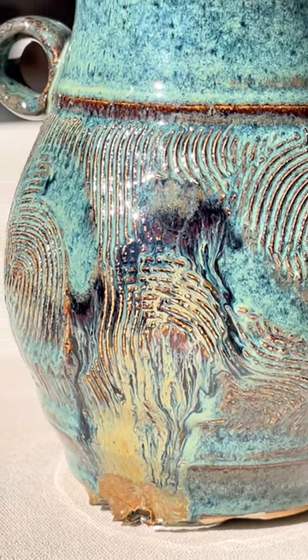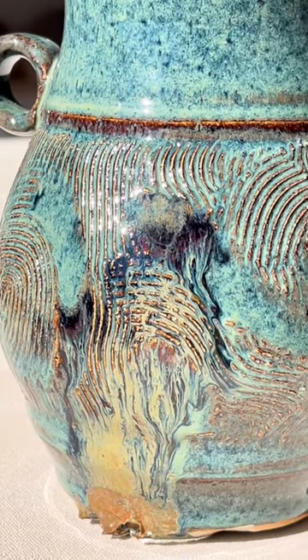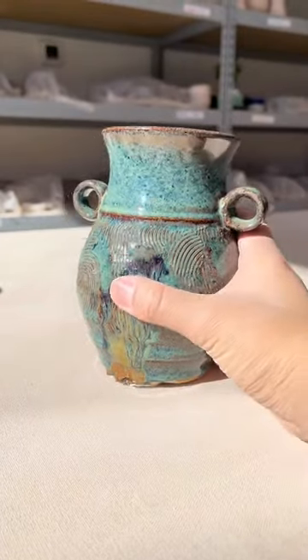The test pot blushed all over the pots surrounding it. Blushing means that some of the molten vapors in the test glaze just jumped onto nearby pots and had a bad reaction, causing it to run and discolor.